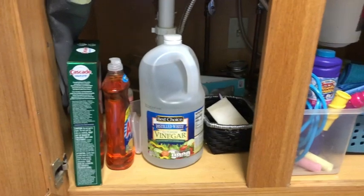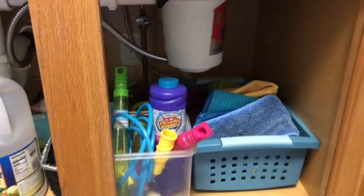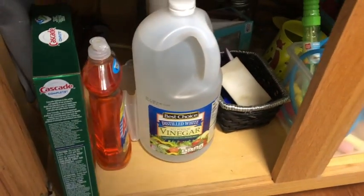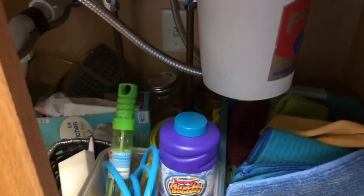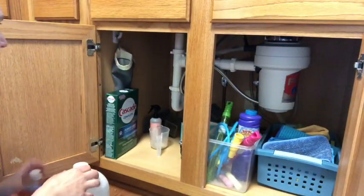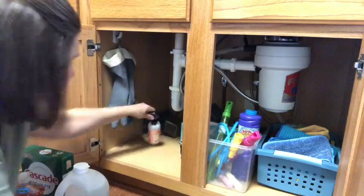The first place that I'm decluttering is underneath my kitchen sink. This place had become kind of annoying to use and it was hard to get to the items that I needed because I had been stashing a lot of things down here that didn't belong.